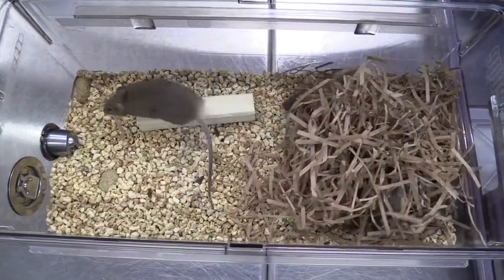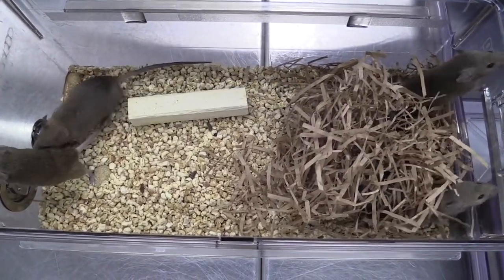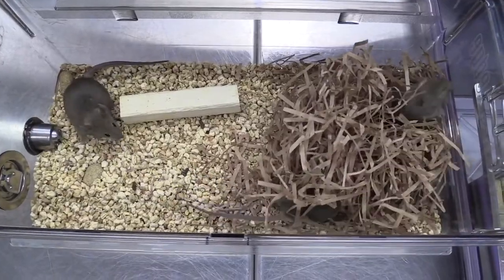Hi everyone, this is Mary from Understanding Animal Research and today we're going to be talking about the most important animal research news stories from February 2022.